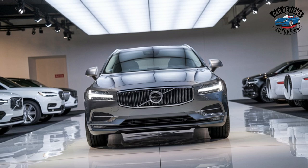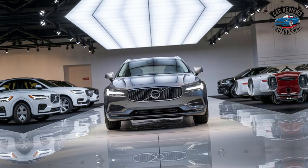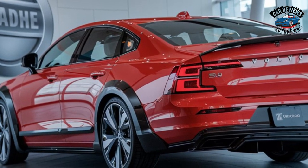Adaptive driving modes enhance driving dynamics — various modes allow drivers to tailor their experience, from comfort-oriented cruising to more spirited driving.